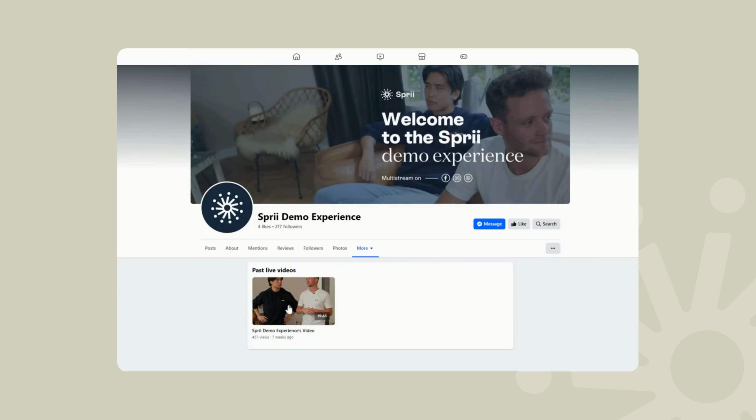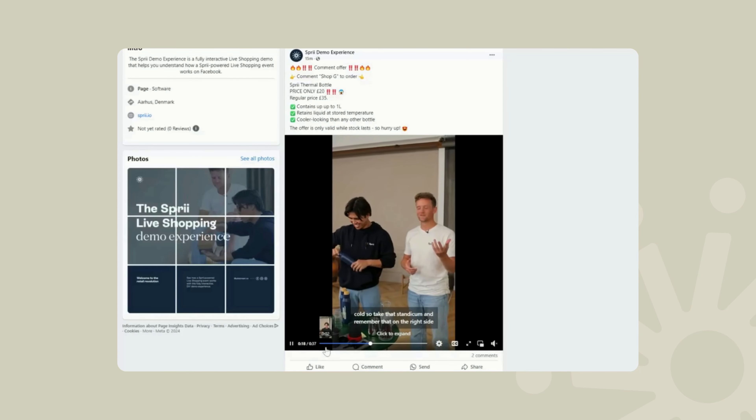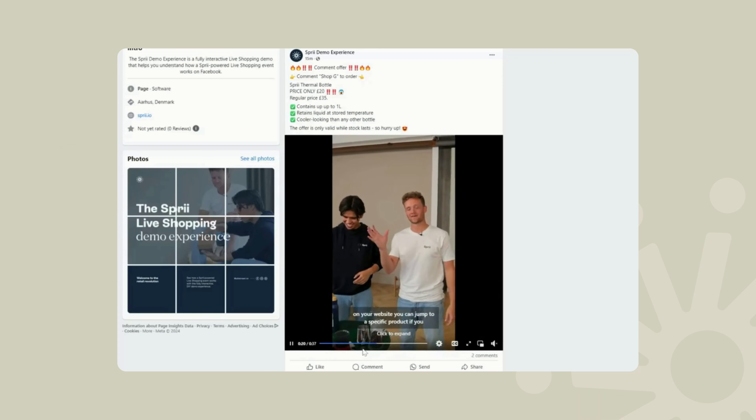But you probably didn't know that once your live is over and you've hopefully earned a bit from it already, you can take that live, chop it into bite-sized little clips — each with a product from the live — and then post those separately for your customers to buy even when you're off air.